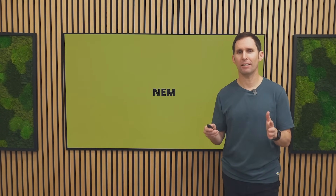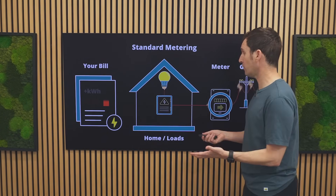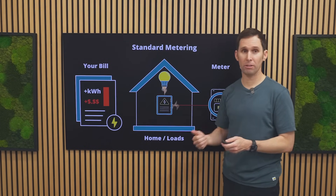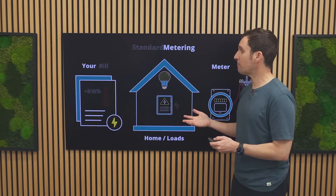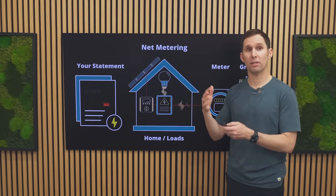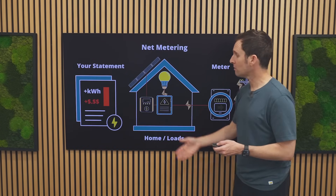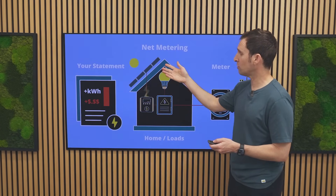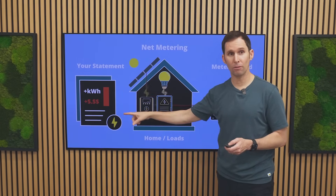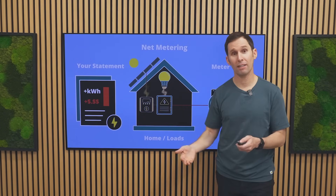Let's dive into the details of how net metering works and compare it to how standard metering works. Standard metering is very simple: you're using energy from the electric grid and accruing debits — an energy bill that you owe the utility. With net metering, the equation changes because you have solar on the roof. When the solar is not working and the sun's not shining, you're still using energy from the grid and accruing those debits. But when the sun comes out, the solar energy starts producing energy and powers your home first. Notice your bill is not going down or up because the house is in a neutral state — all of its energy needs are being provided from the solar system.